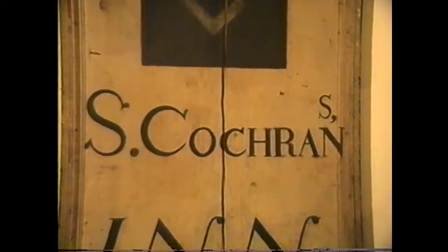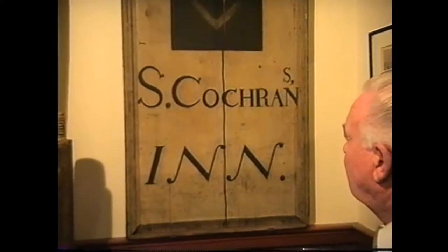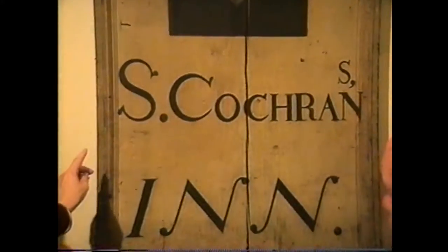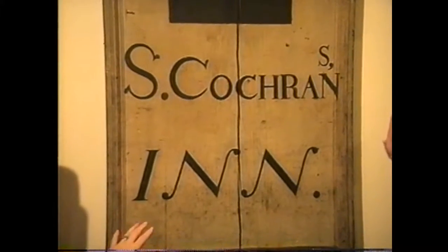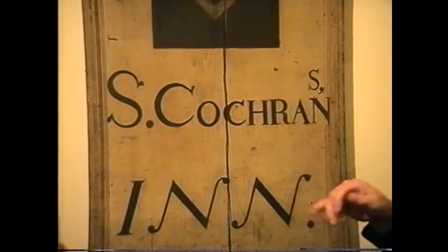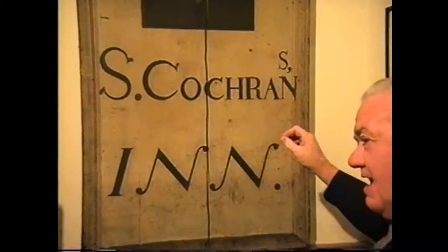Helen notes the tavern sign is now considered folk art, because whoever painted the lettering was skilled at lettering but didn't plan the spacing properly — running out of room, so the 'S' in 'Cochran's' ended up going above the line. Bob laughs, comparing it to the joke sign that says 'Plan Ahead' with the last letter squished up. Helen also points out a wooden water pipe — shown vertically — which was likely found in the basement during Rudy Blix's excavation work.